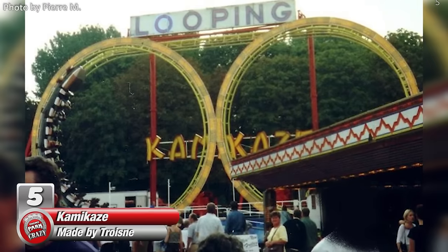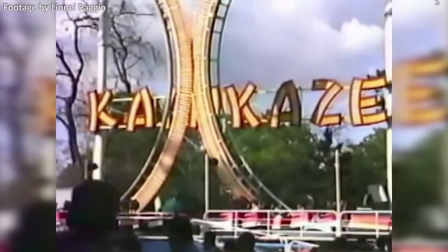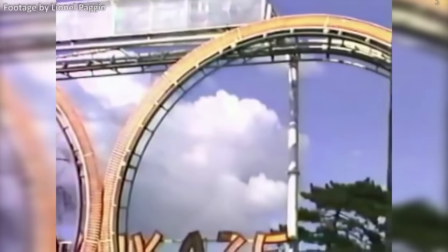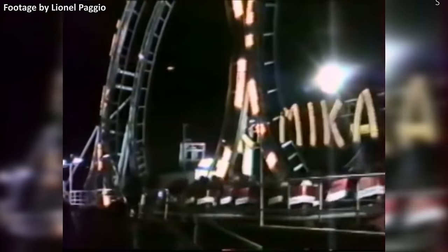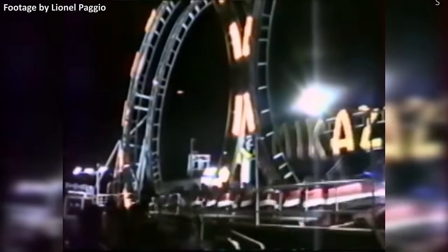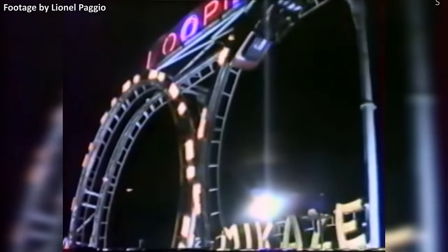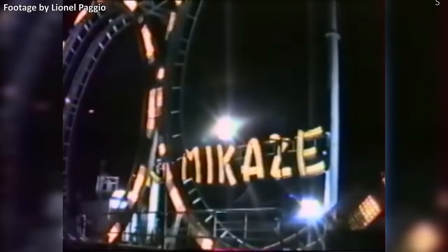Number 5, the Kamikaze, made by French manufacturer Tosne. This is another mysterious roller coaster that only a few photos and videos exist of. The ride reportedly only operated in the early 90s, showing up at several funfairs across France. The coaster consists of what appears to be a tire launch between two large loops. As the trains launch back and forth, they slowly gain momentum. The two loops are directly connected together, and beyond each loop is an inverted section of track that connects the entire circuit. The trains continue to pick up speed until they can complete the entire course.